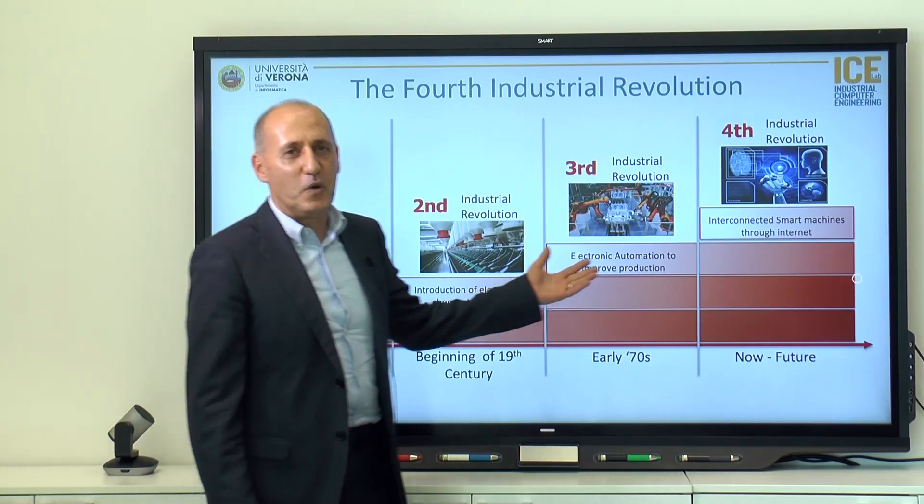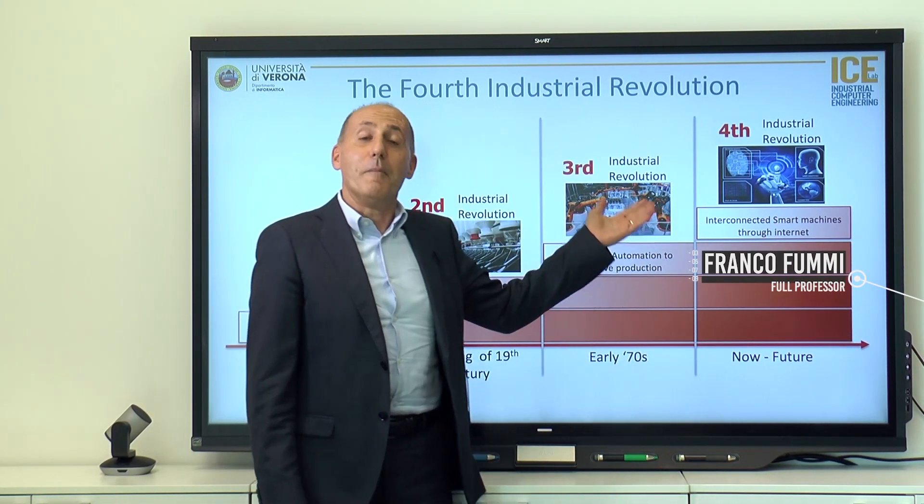Industry has arrived at the fourth revolution, with a focus on machines, data, apparatus, and interconnection — everything that we could call computer engineering.